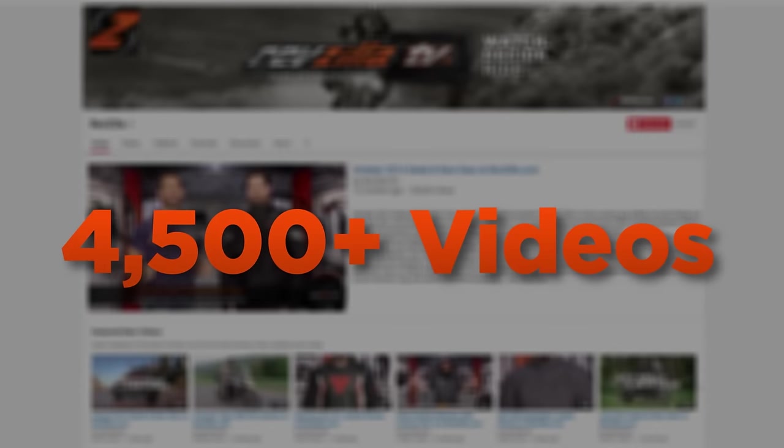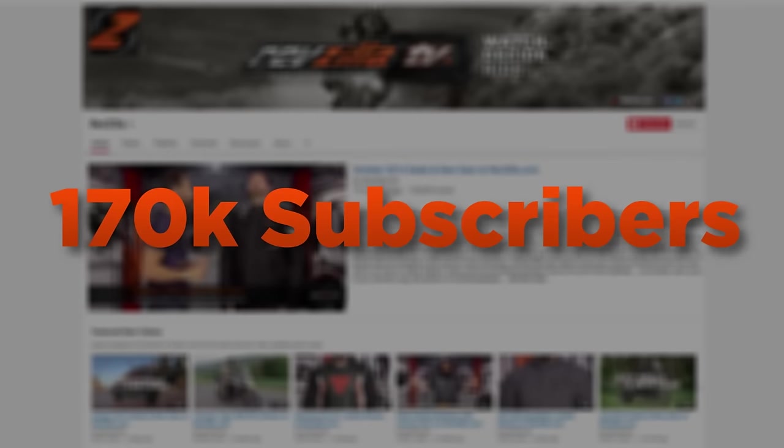Welcome to ZLA Army. You know the drill — the best of what's new, what's on sale, and what's just arriving at RevZilla.com.